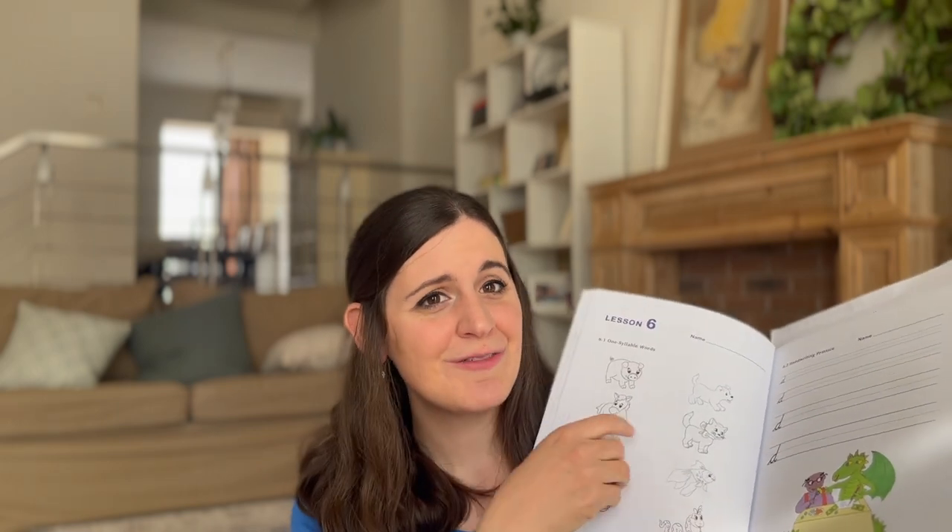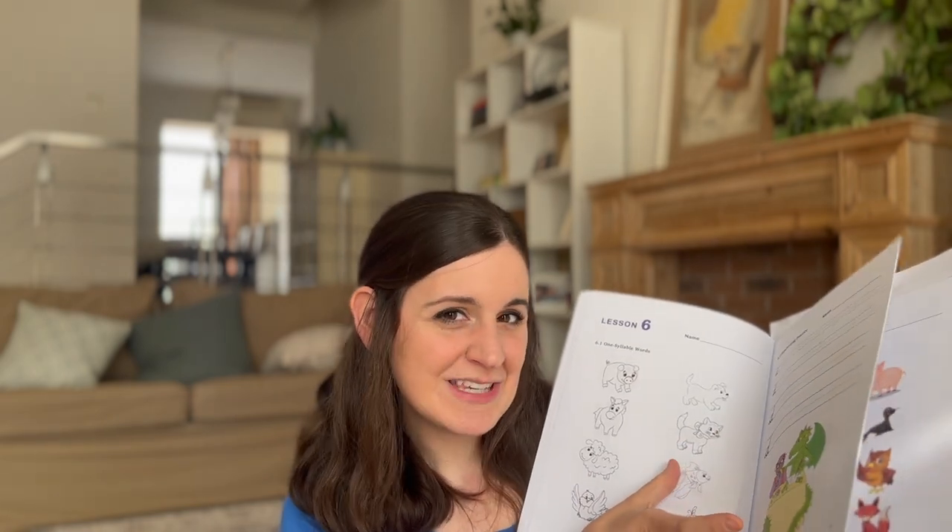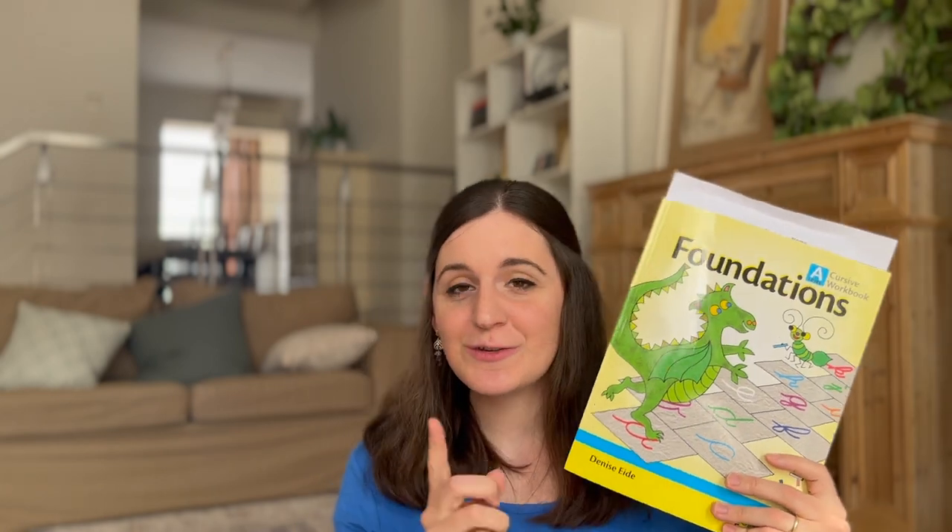The student workbook is consumable and it's recommended you have one for each student. We've been using it differently though — when doing assessments or exercises I just have my son point to things rather than draw a line. We live overseas, so getting a second copy means waiting for our travels, which is only every two years or so. With our sons being so close in age we decided to use it this way.